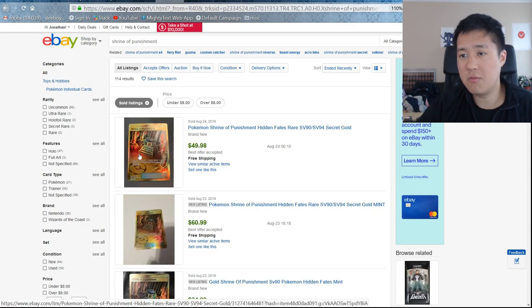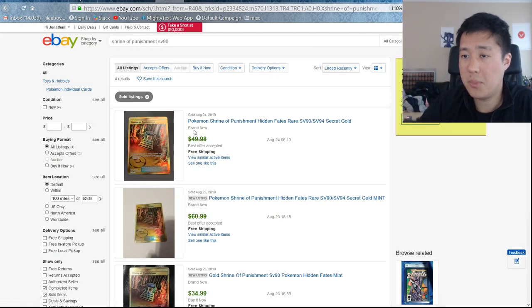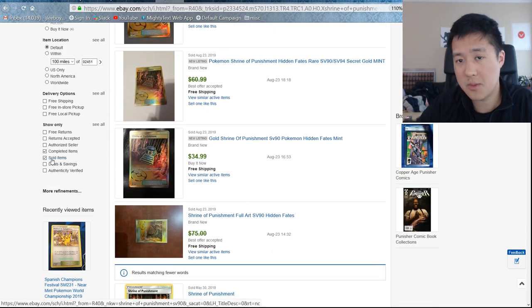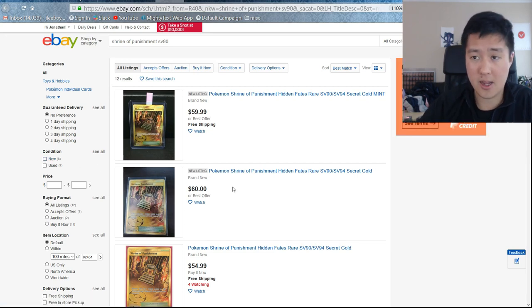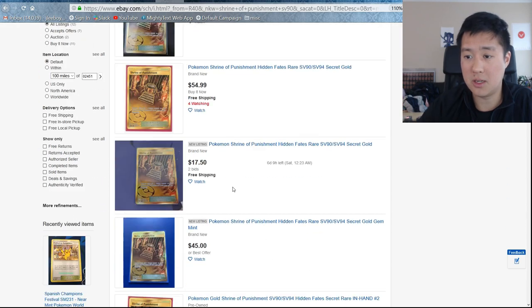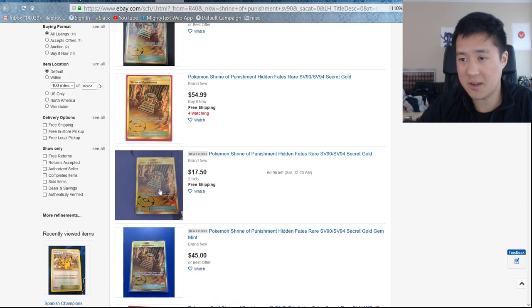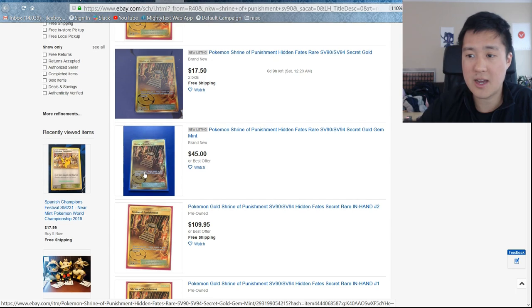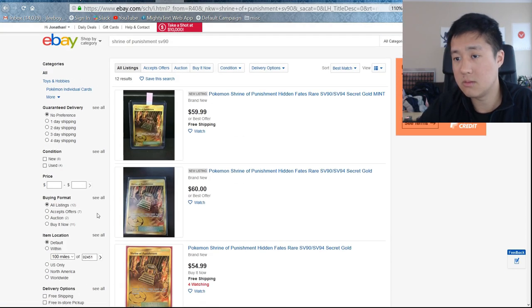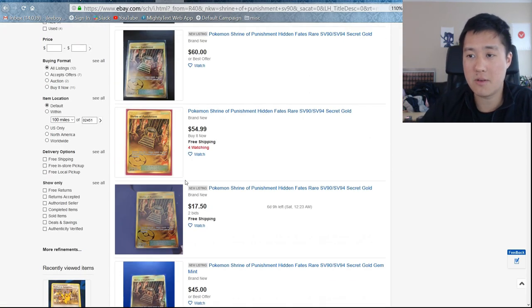Last one will be Shrine of Punishment, SV90. Sold listings show $50, $60, and $35. So this one's not too bad, and it's actually one I really want — a couple of copies if you play IRL. For new copies, you're looking at anywhere from $45 to $60 for that one.